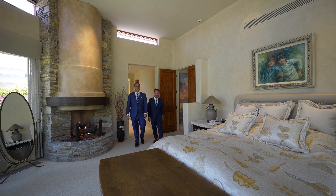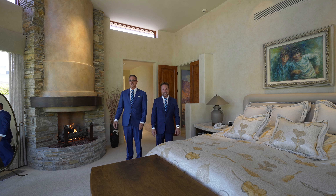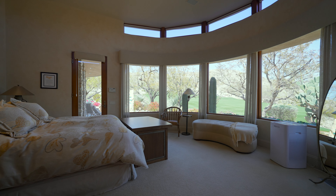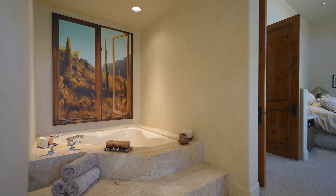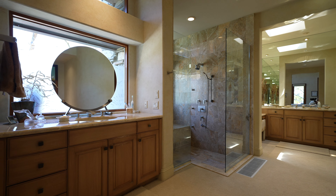Welcome to the primary suite that offers clerestory windows, a cozy fireplace, and views of the 10th fairway. It also offers a spa-like bathroom that is encased in travertine tile, dual vanities, a sunken spa tub, and an oversized shower.